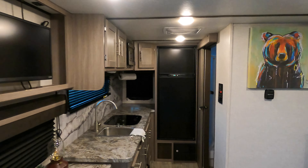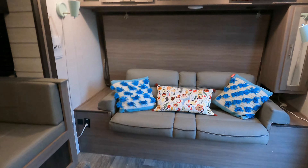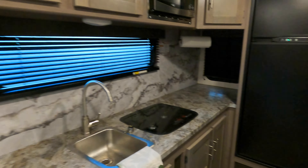This is our camper for the next couple of days. We're here till Sunday. This area converts into the bed where we'll be sleeping. We have the dinette area, a big refrigerator, sink, and a TV that we won't be using.